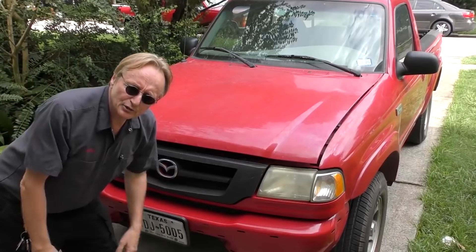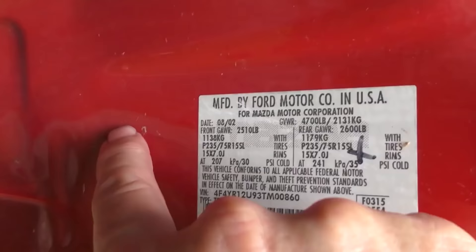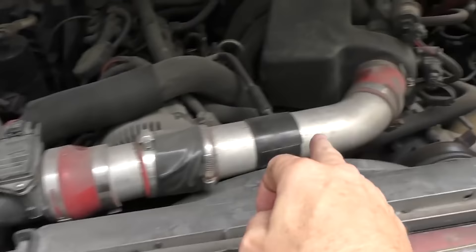The truth about the Mazda B3000 pickup: here's the Mazda emblem, but let's open the driver's door and look inside. What does it say here? 'Manufactured by Ford Motor Company for Mazda Motor Company.' So in other words, this Mazda B3000 is in reality a Ford Ranger pickup truck. Check under the hood — somebody put one of these dumb cold air intakes on it, but it goes to a V6 engine.